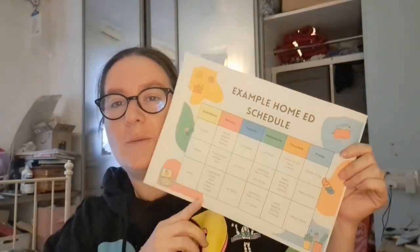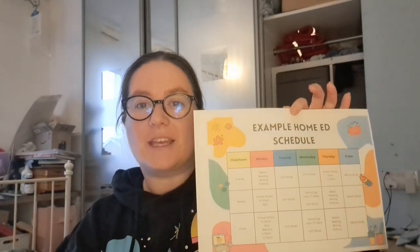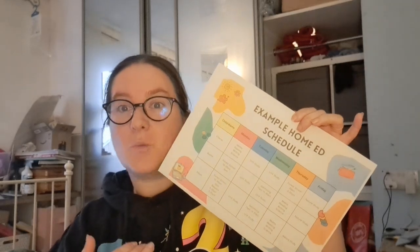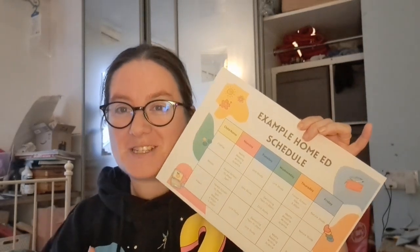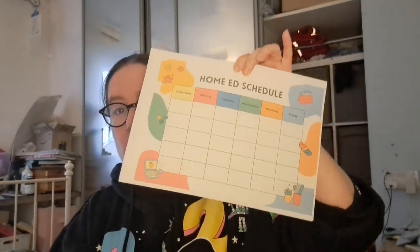So I wanted to show you our home ed schedule. This is an example — not the exact one, because some things are obvious where they go and I'm trying to preserve my children's privacy — but this is a good example of what our week looks like. And in the spirit of making life as easy as possible, I've got some free printables.